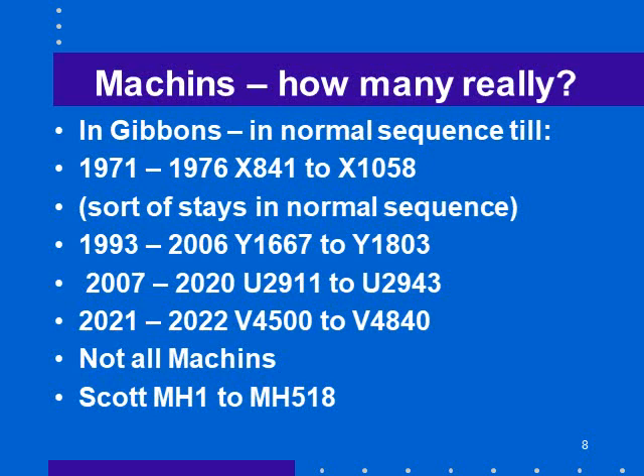Now, the other thing about catalogs changing: Machin stamps of Great Britain — how many are there really? In the Stanley Gibbons catalog, they stayed in the normal sequence until 1971, when they got an X prefix — X841 up to X1058. From 1993 to 2006 they were the Y sequence. From 2007 to 2020, the U sequence. Between 2021 and 2022, the V series.